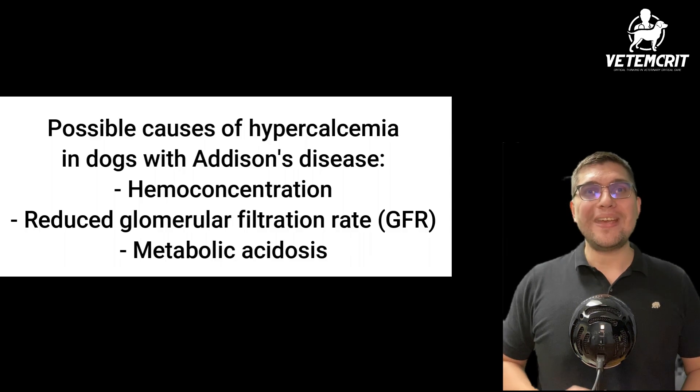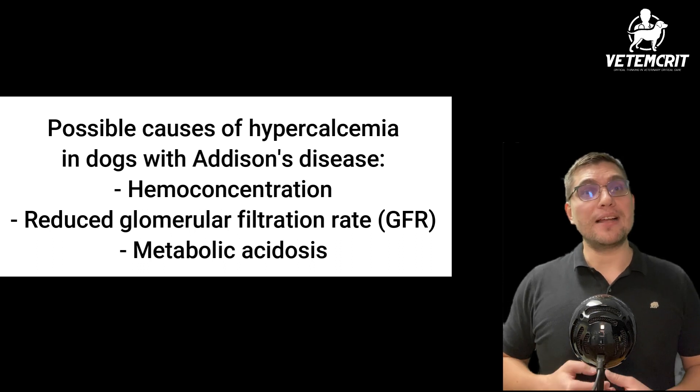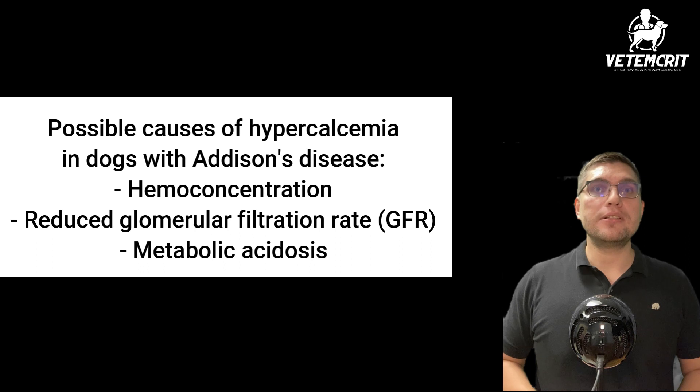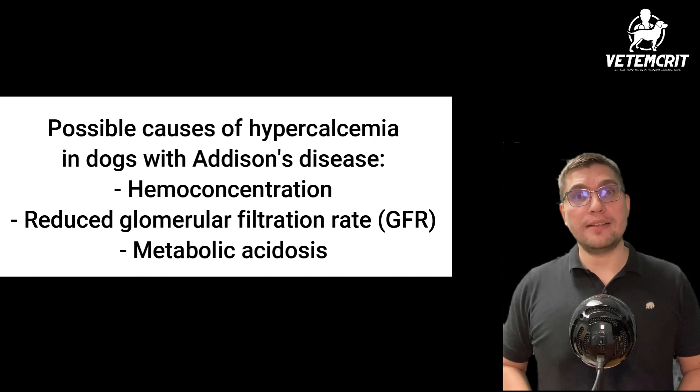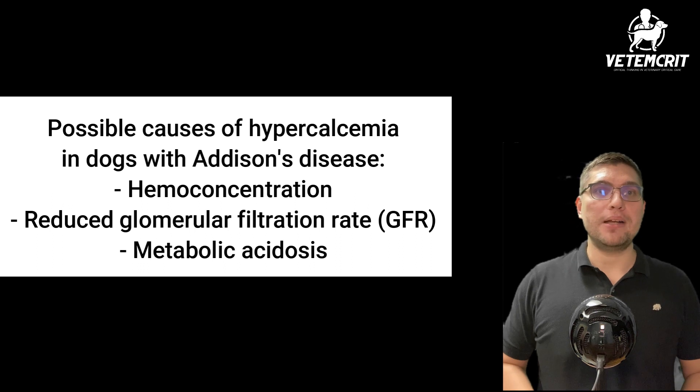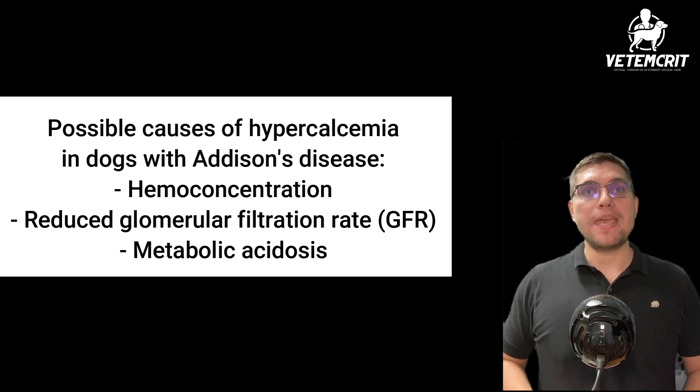Although exact mechanisms leading to hypercalcemia in Addison's disease remain unknown, possible etiologies may include hemoconcentration, reduced glomerular filtration rate leading to reduced urinary excretion of calcium, and metabolic acidosis that may result in ionized hypercalcemia.